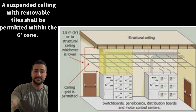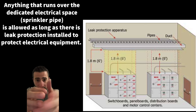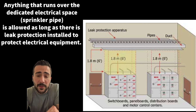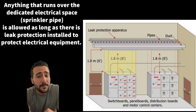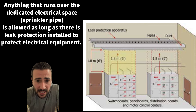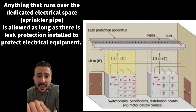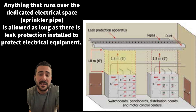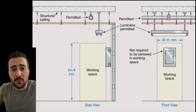We cannot run through the dedicated electrical space, but we are allowed to run over it. If we have no other option but to run over that space to get into the room, you are allowed to — but you must have leak protection, like a drip pan, to run over the dedicated electrical space.